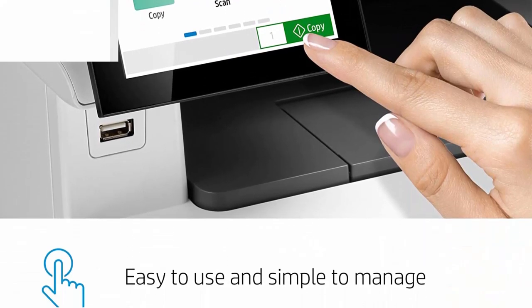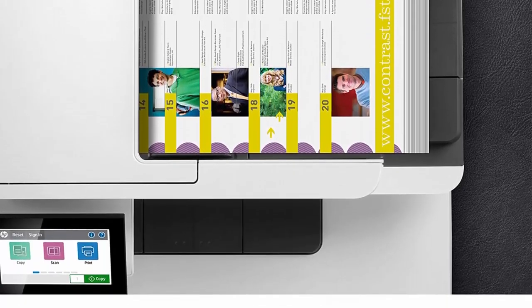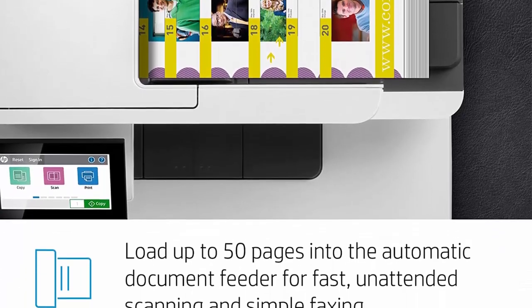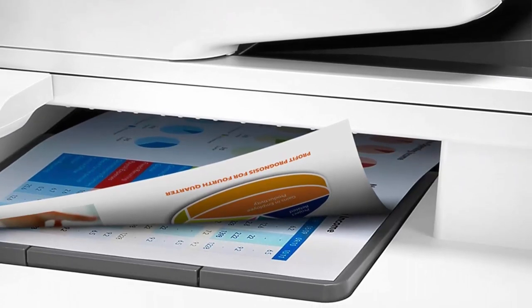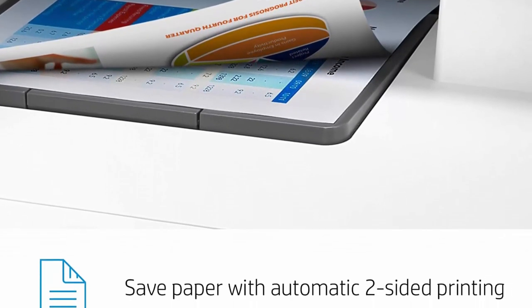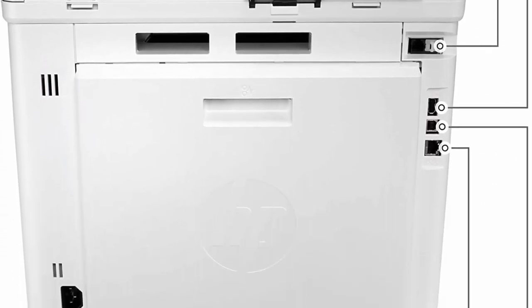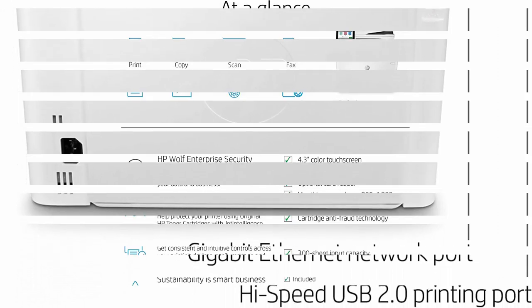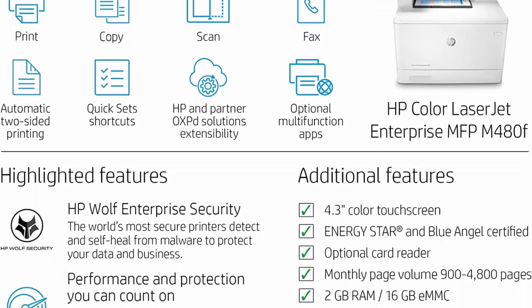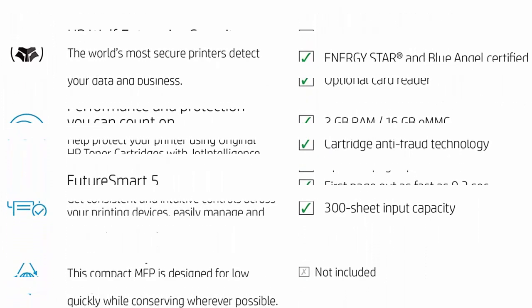Automatic two-sided printing: speed through tasks and save paper by printing two-sided documents. Sustainability is smart business — reduce wasted paper and toner by only printing jobs that are truly needed, using HP Roam for business. Avoid reprints, wasted supplies and service calls by using original HP 414A/414X cartridges designed for your color printer.